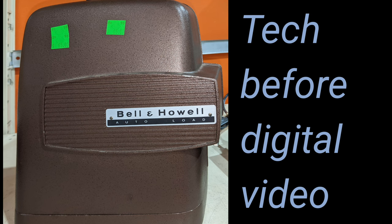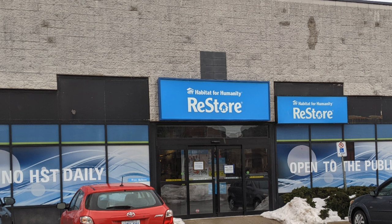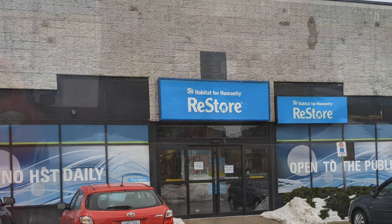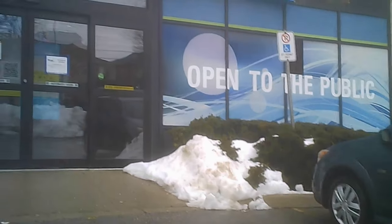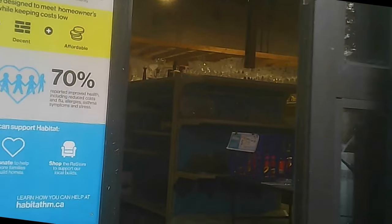We're at the Habitat for Humanity ReStore in Burlington. They have claimed some level of fame — you'll see a sign for it later on in the video. We're just walking in; the entrance is on the right and the exit is on the left.